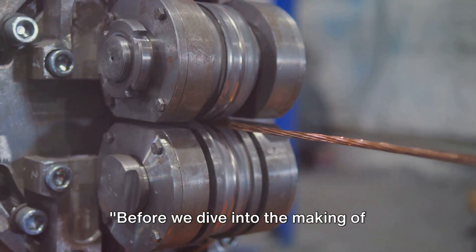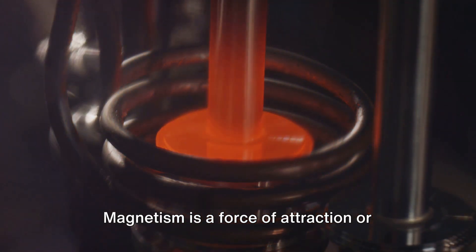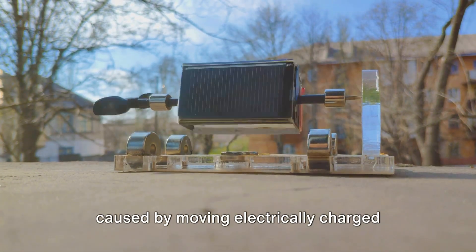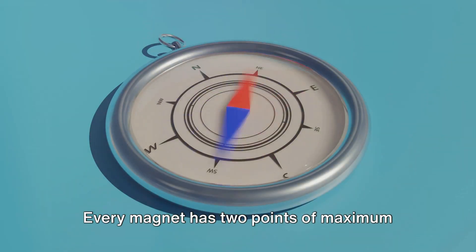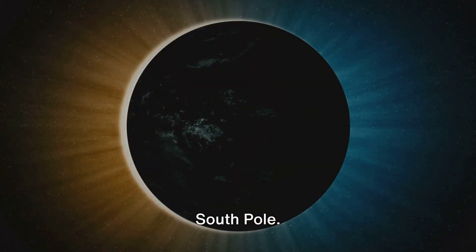Before we dive into the making of magnets, it's crucial to understand what magnetism is. Magnetism is a force of attraction or repulsion that acts at a distance. It's due to a magnetic field, which is caused by moving electrically charged particles or is inherent in magnetic objects such as a magnet. Every magnet has two points of maximum intensity, called poles — one is the north pole and the other the south pole.